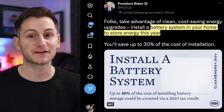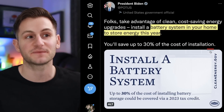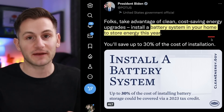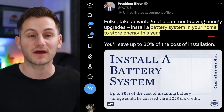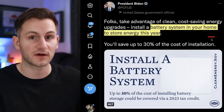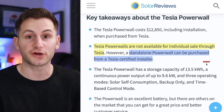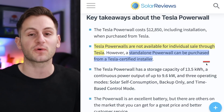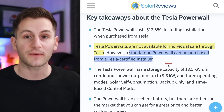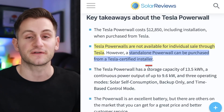Yesterday we had Biden reminding the country to consider installing battery storage in your home to save up to 30% from the Inflation Reduction Act. Just be sure to check your local and state incentives as well, not just for battery energy storage but for solar panels too. It is true that Tesla Powerwalls are not available for standalone purchase — meaning if you want to get one direct from Tesla, you have to order solar panels or the solar roof as well. However, there may be a workaround to get a standalone Powerwall, and that's buying one through a Tesla-certified installer.